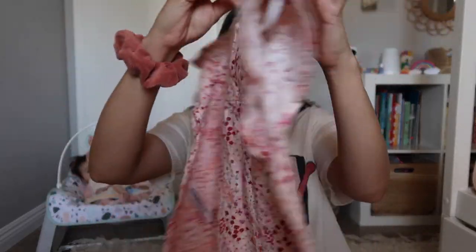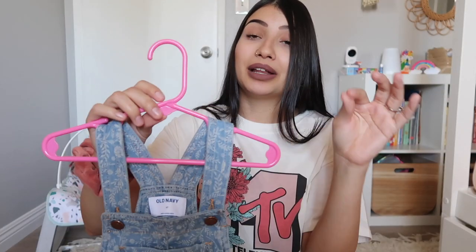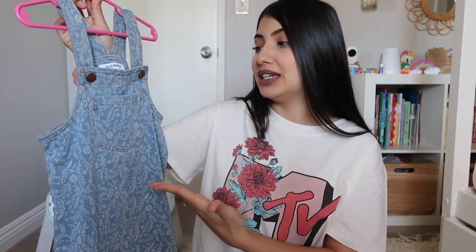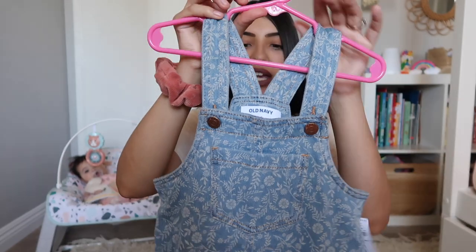I also got Aurora two dresses from Old Navy. The first one is just a baby pink dress — probably my favorite. I tried to get one for Leila but Aurora and Leila's sizing is too far apart now. Leila is in the girls section and Aurora is still in the toddler section, so it's kind of hard to find matching clothing even though they absolutely love to match. I wasn't expecting the material — it looks like it would be denim but it's actually really stretchy, kind of like thick leggings material, so it's super comfy.